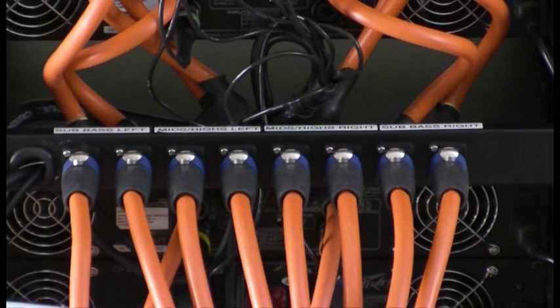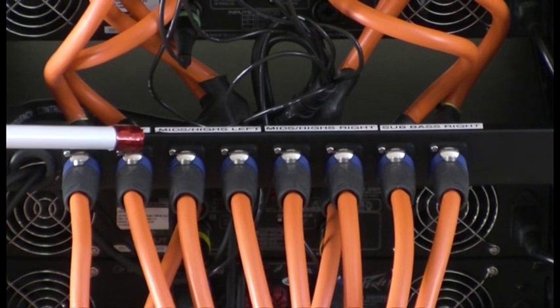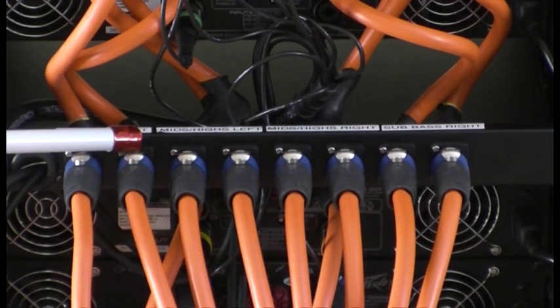All these speaker cables are identical. So as long as you connect to the correct plug to the correct loudspeaker, everything will work very, very well.